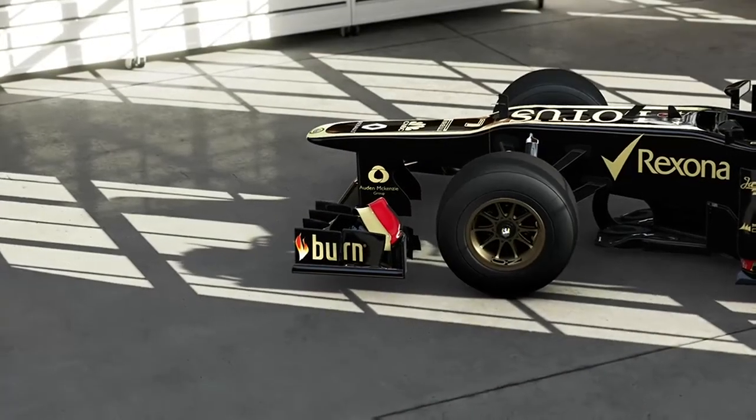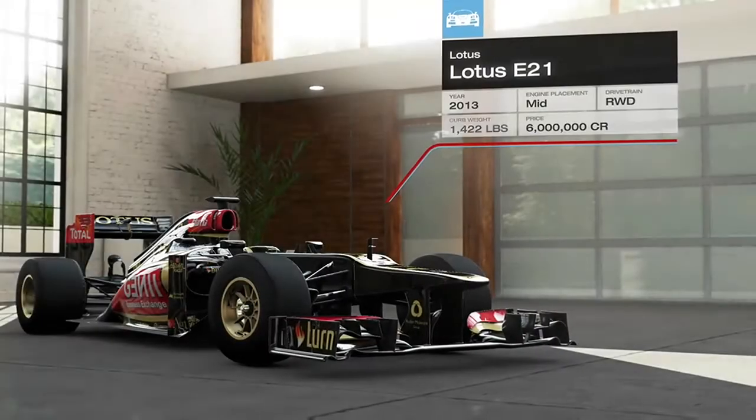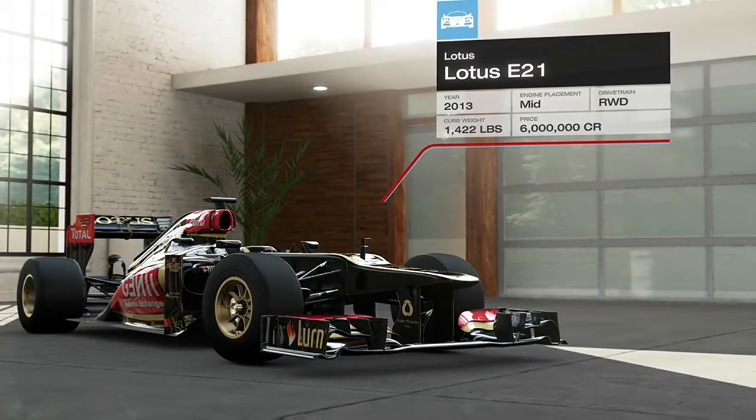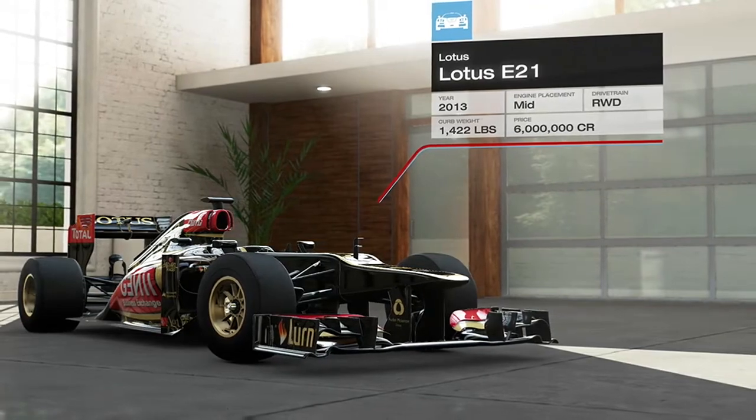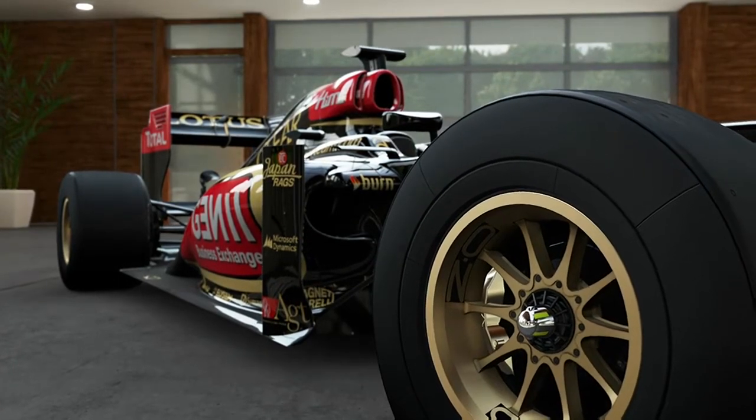The Lotus E21 Formula One car is designed and built by the Lotus F1 team in Enstone, England. It features a state-of-the-art molded carbon fiber and aluminum honeycomb composite monocoque chassis designed to maximize strength while minimizing weight.